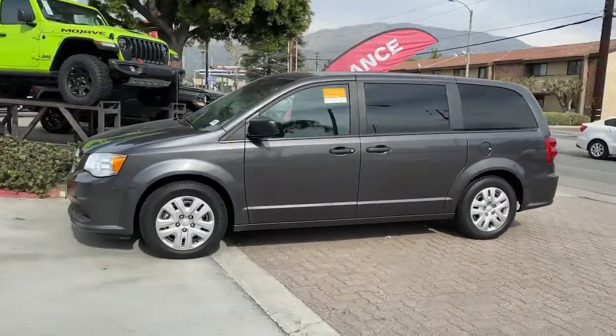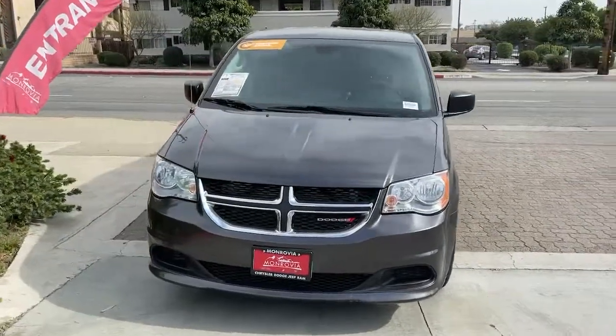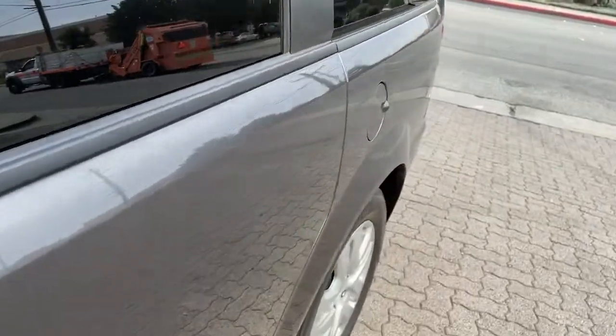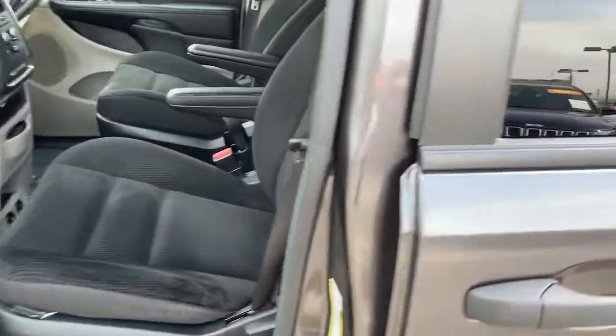These are just some of the great options this vehicle comes with: keyless entry, wood grain interior trim, backup camera, heated mirrors, multi-zone AC, rear AC, third row seat, steering wheel audio controls, rear spoiler, stability control.